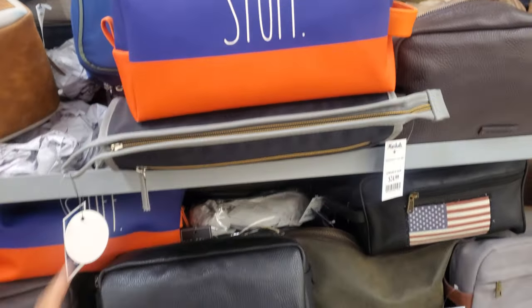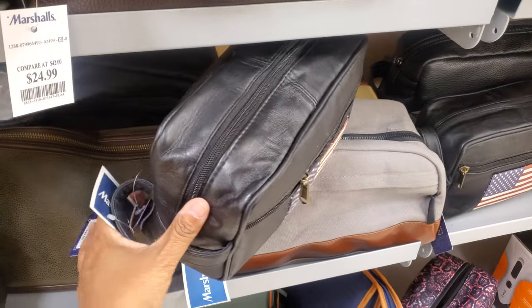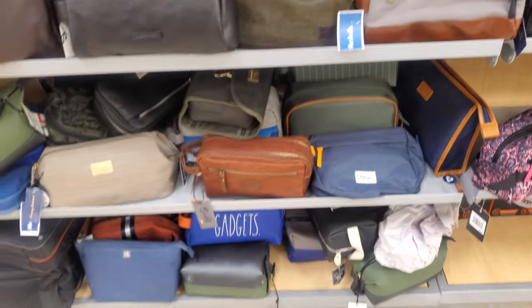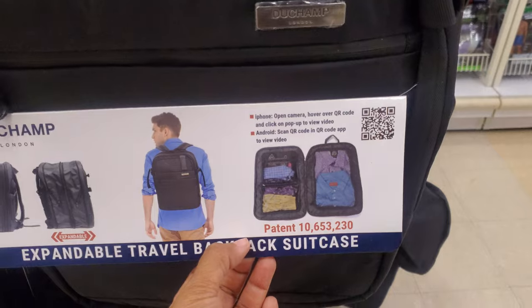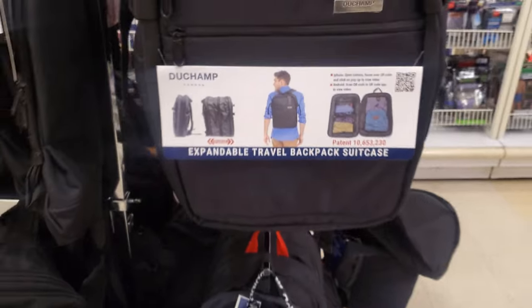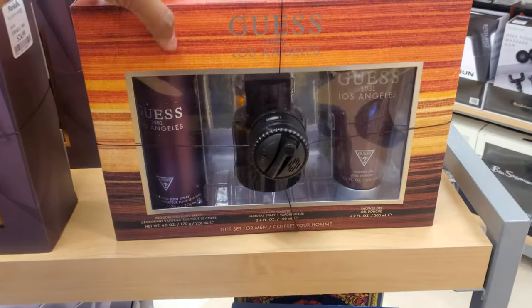Nothing too new in the men's department either, not even for Father's Day. There's a cool zipper item for $17, and a nice traveling backpack for $65 with an expandable camera hover compartment — that's a good one for traveling.